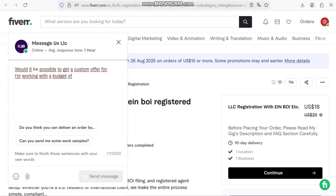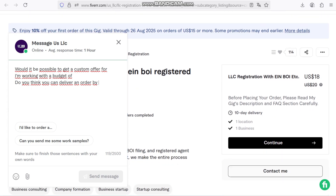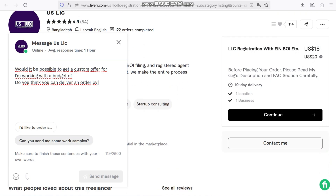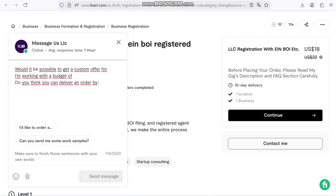With better visuals, you'll boost customer trust, increase engagement, and ultimately drive more sales. So if you're looking to upgrade your product photos in 2025 and beyond, Fiverr's paid AI photo generator is absolutely worth trying.